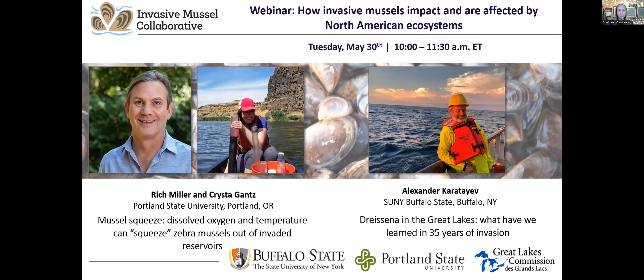It's a great pleasure to introduce today's first speaker, Dr. Alexander Karatayev, director of the Great Lakes Center and professor of biology at SUNY Buffalo State College. He received his undergraduate, PhD, and doctor of science degrees in aquatic biology from Belarusian State University. His research interests include ecology, biology, patterns of spread of exotic species and their role in aquatic ecosystems, and biodiversity conservation and management of freshwater ecosystems. He has published over 150 papers and made over 160 presentations at scientific meetings, with funding from the US EPA, Fish and Wildlife Service, and National Geographic Society.